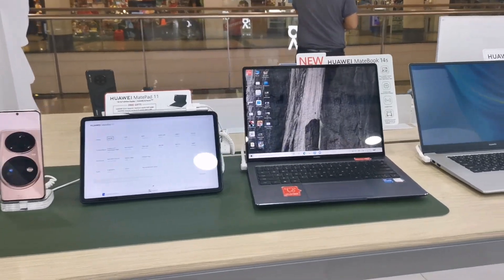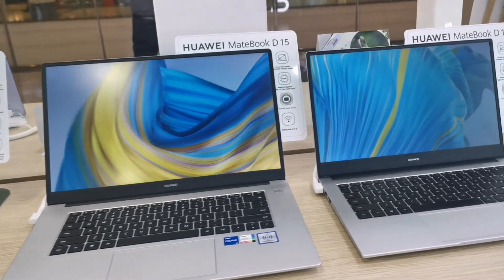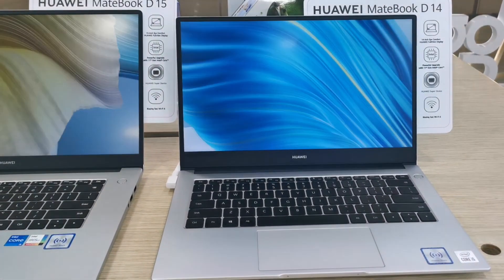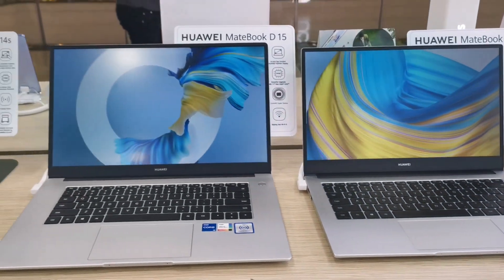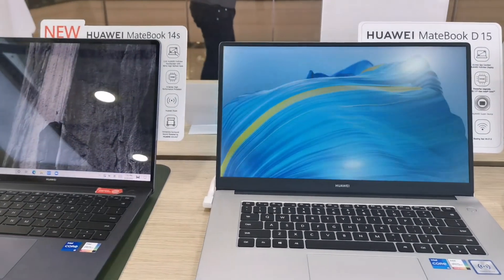I am searching for a good deal laptop for Lucas. I was attracted to the D14, but the D14 has a smaller screen and is expensive compared to the D15. The D15 is cheaper and has a bigger screen.